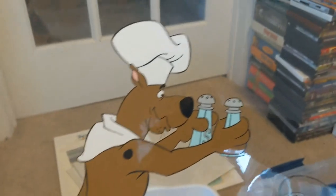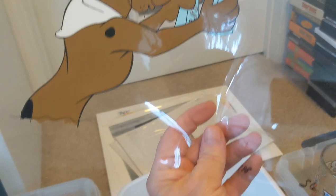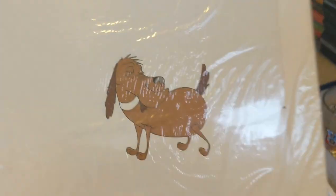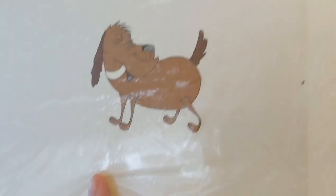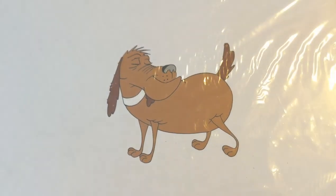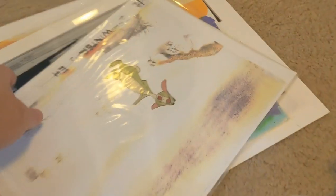This one I picked up is Scooby-Doo — you can see Scooby-Doo with the salt and pepper shakers. No background on this one but it's a hand-painted cell. Over here I believe this is the dog from Dastardly and Muttley cartoon — again hand-painted and it is numbered on the bottom, so I believe this is from a cartoon, not a commercial.